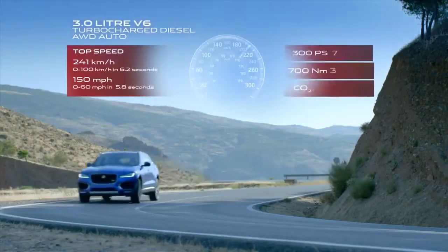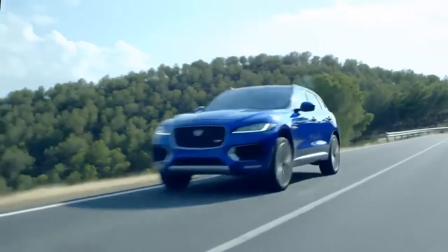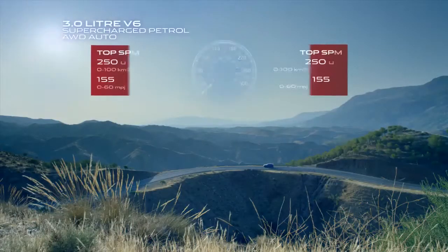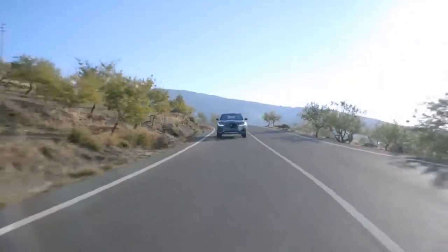The powerful 3.0-litre V6 turbocharged diesel engine delivers immediate performance and excellent drivability, or choose the 3.0-litre V6 supercharged petrol engine found in the F-Type, which offers superb performance.